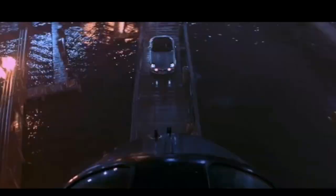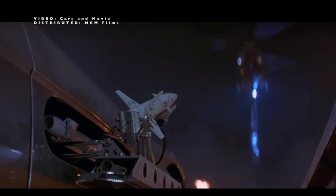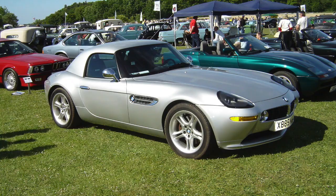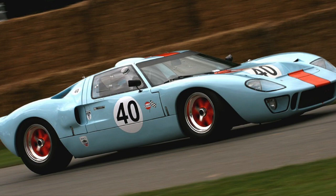Besides its performance, the Z8 had a scene in the 007 film The World Is Not Enough. Today, the average asking price for the Z8 is more than the original MSRP, making it currently the most expensive BMW model for sale. Collectors still appreciate this BMW because of its beauty and the iconic mix of the 507 heritage. Number two: the Ford GT.